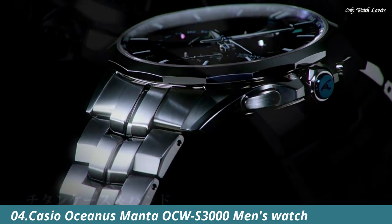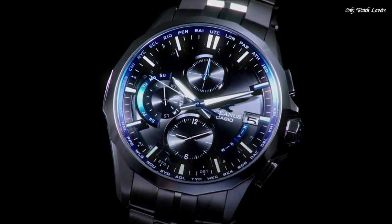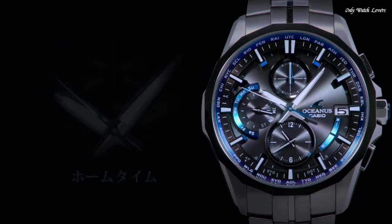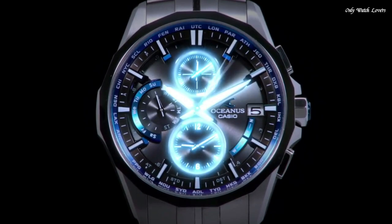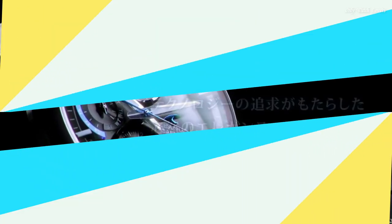Number 4. Casio Oceanus Manta OCW S3000 Men's Watch. It is equipped with Japanese solar quartz movement and 5,347 caliber. Titanium hard coating case of round shape. Case dimensions are 42.7mm in diameter and 11.8mm in thickness. The dial is black, display type analog. Sapphire anti-reflection coating glass, titanium hard coating band, band color silver, water resistance 100m. Features: glowing hands, glowing markers, radio controlled, world time, chronograph, date, day, perpetual calendar.